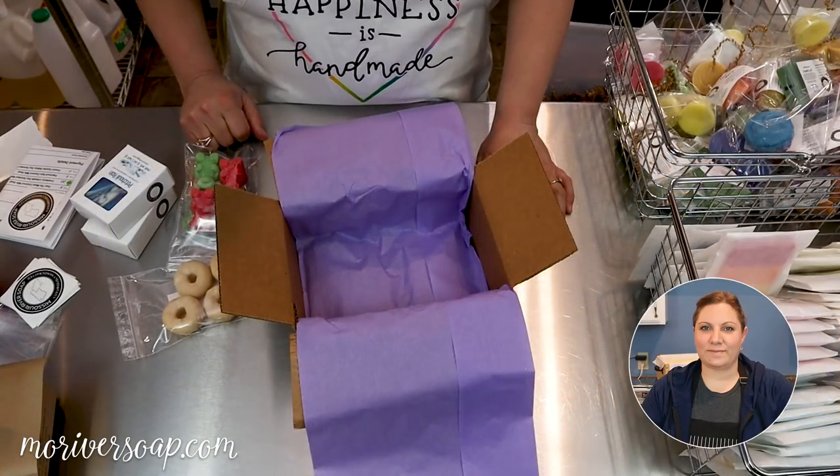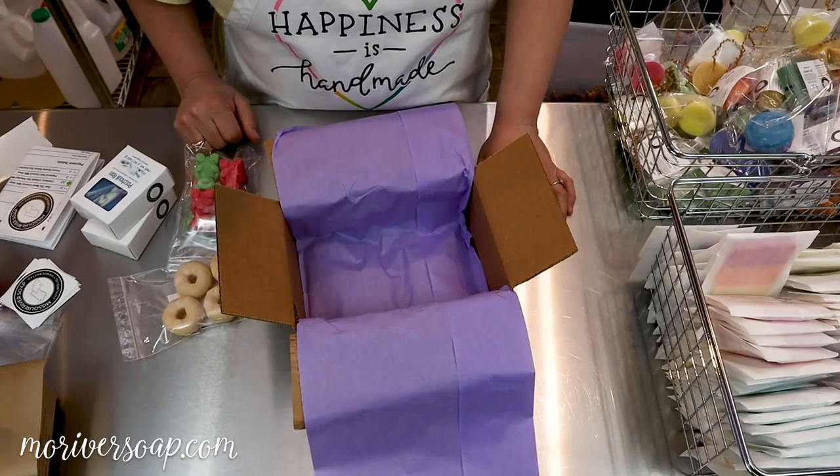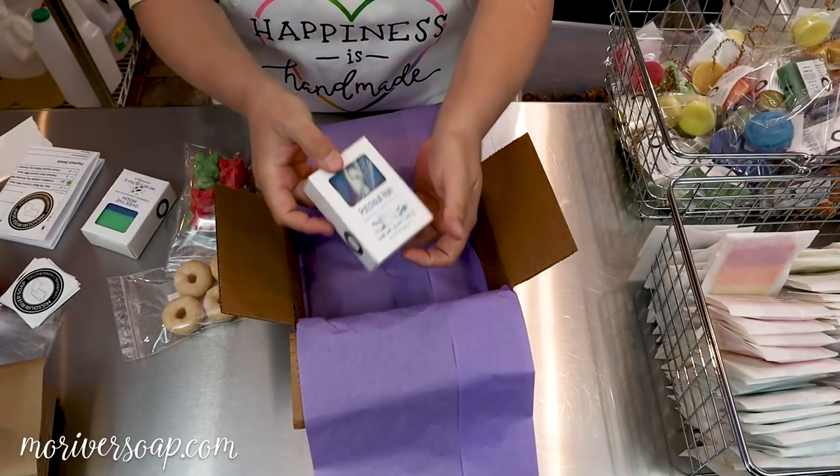Hi everyone, I'm Holly with Missouri River Soap and I am back for part two of the May pack and chat. I had a release just last week and so we're still packing from those. We have a patchouli rain soap going in.